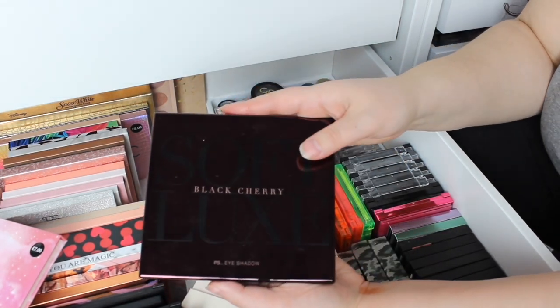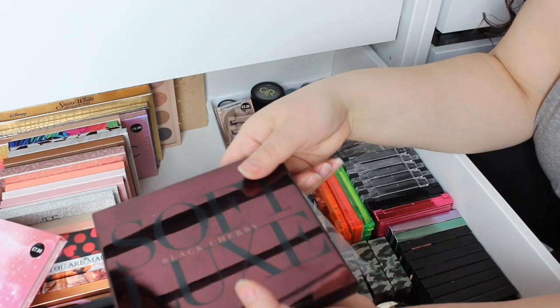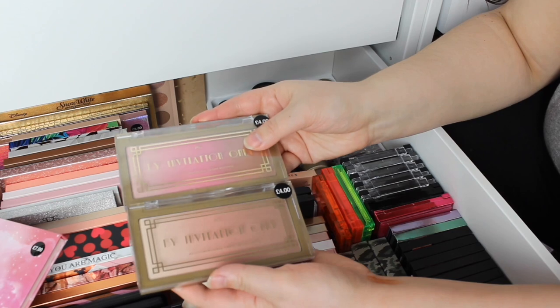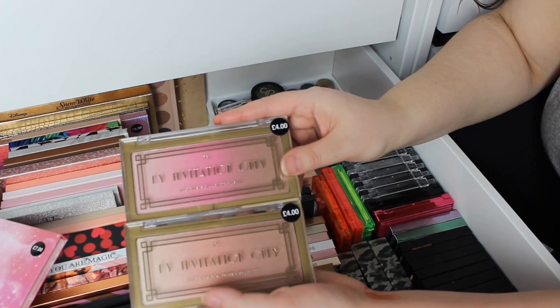The OG Black Cherry Collection — this was to die for because it was definitely a bit of me. Then we have these new By Invitation Only blushes that Carly kindly found for me in her Primark, and then eventually my Primark did have them.